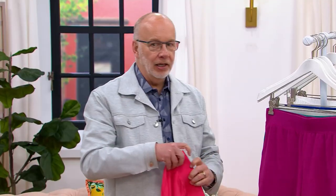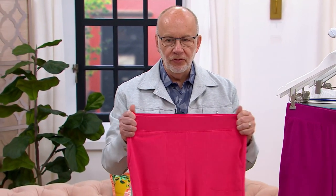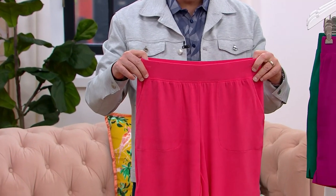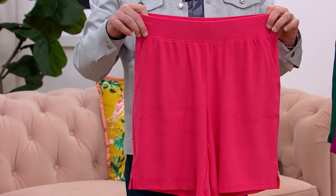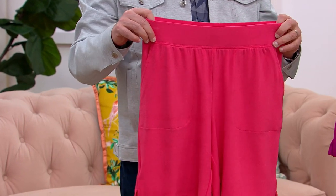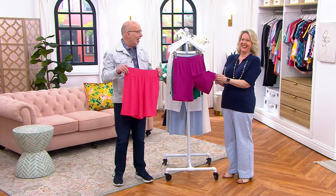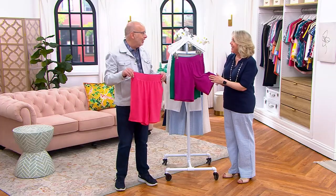This is a new knit terry for us — it's a poly spandex blend, so it's very soft, very comfortable, and very drapey. It's not like the knit terry Marybeth and I had in our childhood. Back then it sometimes felt crunchy, or really thick, especially when it got wet at the pool.